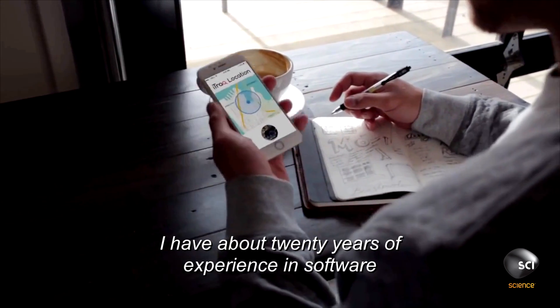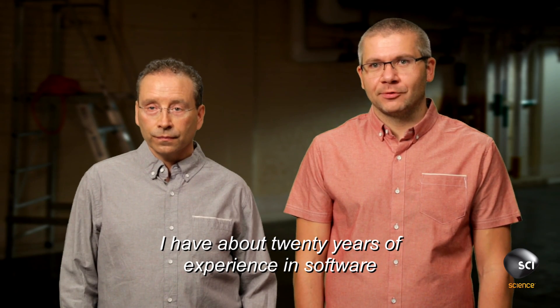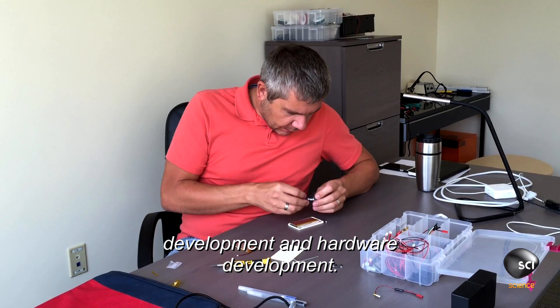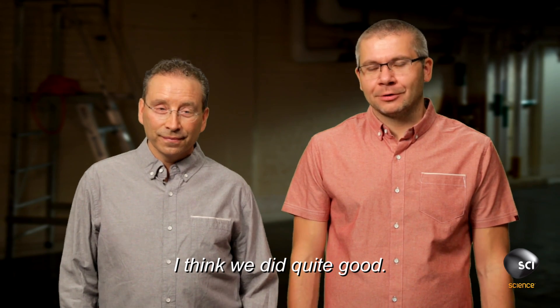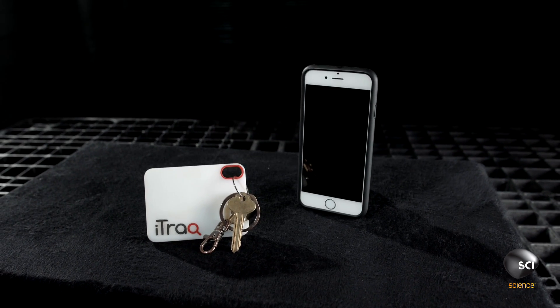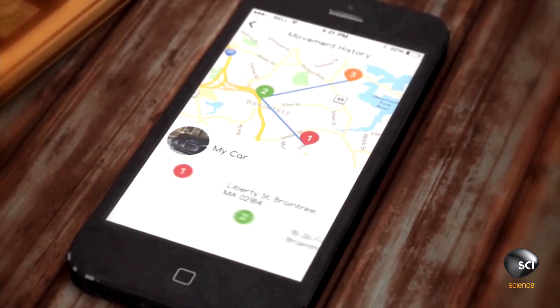My background is in location-based services. I have about 20 years of experience in software development and hardware development. We met one year ago and started working together on a product. I think we did quite good. I originally conceived the idea for a Cell ID module that would read the cell towers and determine location.